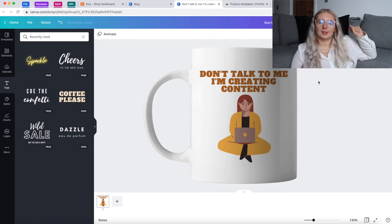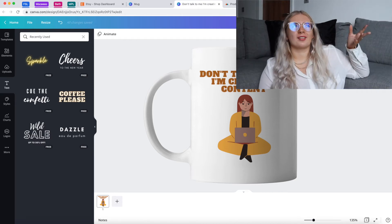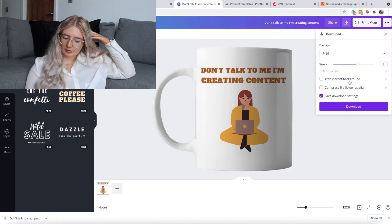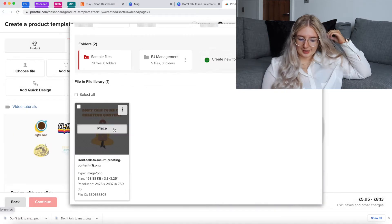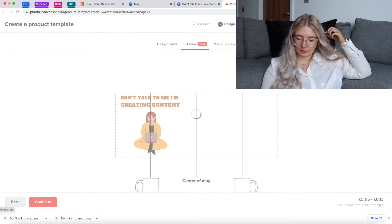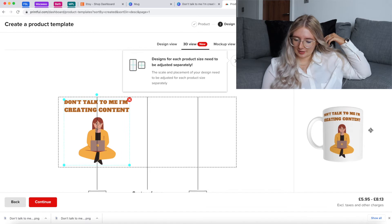You can do loads of different designs. The only thing is it costs 20p per Etsy product upload, which can add up, but if you have a little bit of money set aside for this project the 20p won't matter. You're going to download the transparent file and make sure it's PNG — it may be a little bit bigger than the suggested size. Then go back to Printful, select 'choose file', upload it, and place it. You can put it on both sides as well.